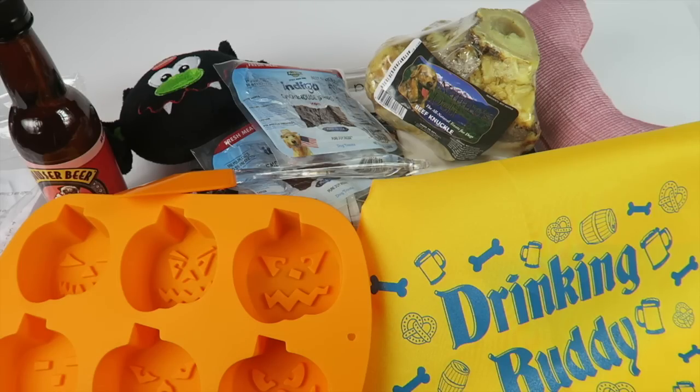I love the box and Buddy loves the box. If you want to subscribe, the link is below. There are coupons for a free pet bed and other things — I'll put the details below so you can read and understand how to use them. I'll also have a written review with more pictures. Thanks for watching and have a great day!